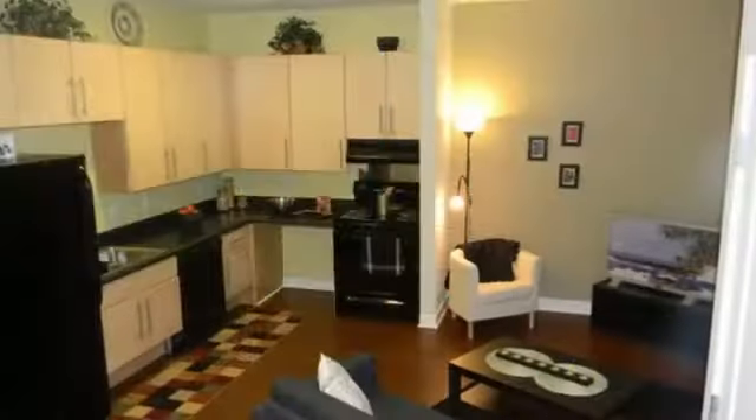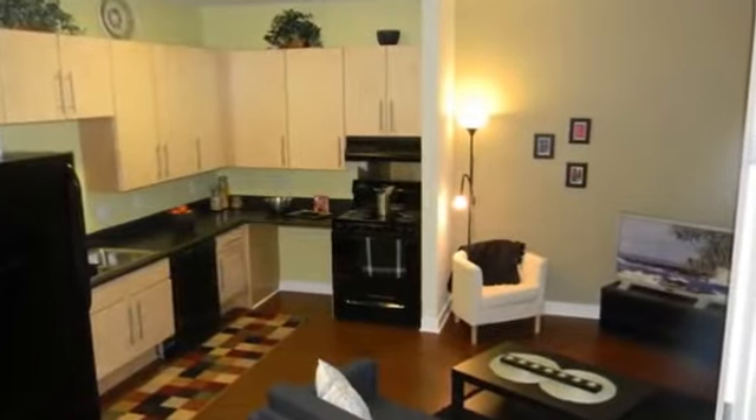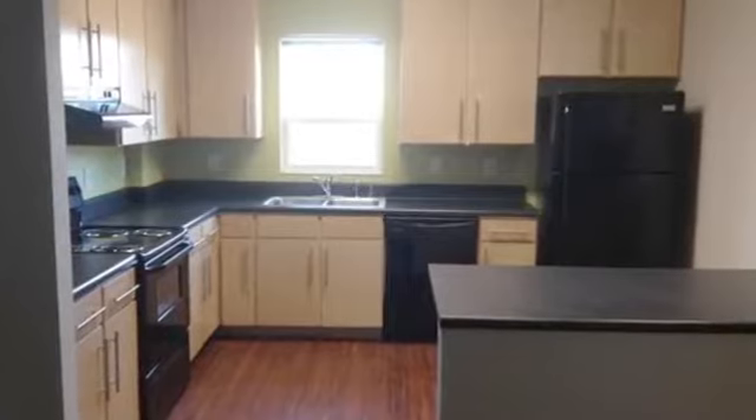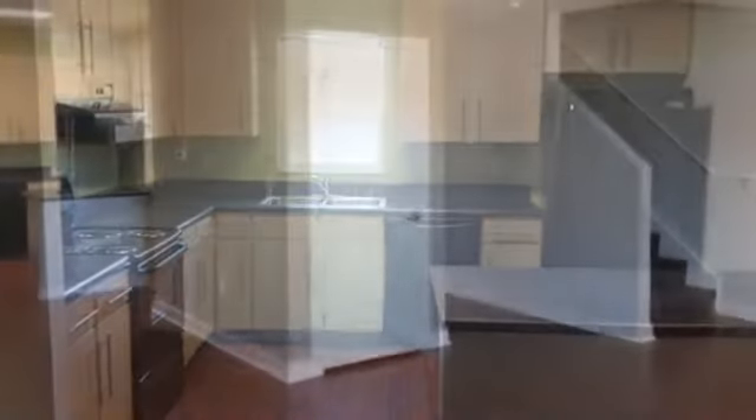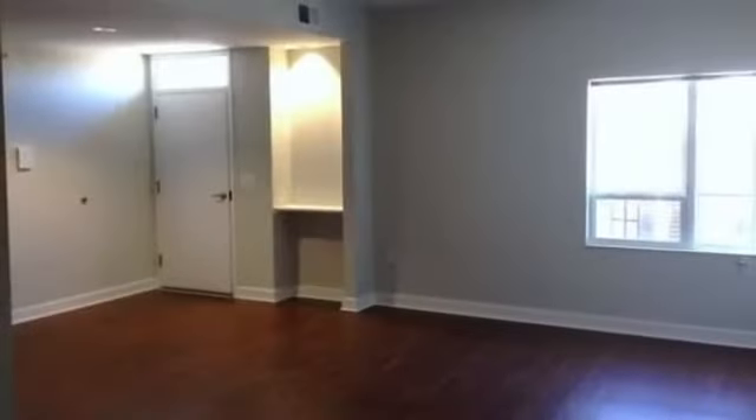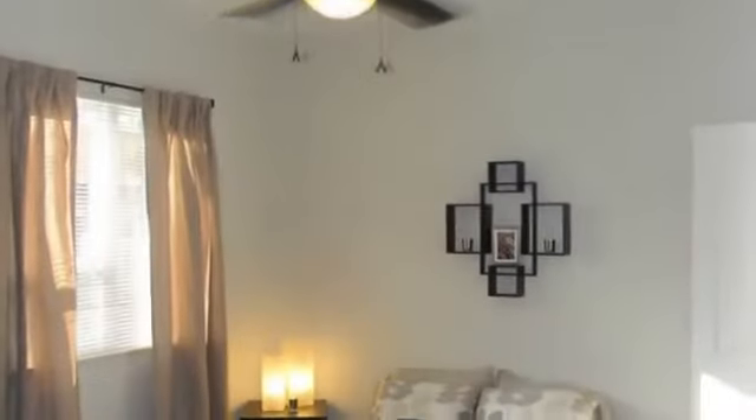Once you enter your new home, you may never want to leave. Your gourmet kitchen includes maple cabinetry, rich counters, and a full appliance package. You'll love the warm feel your laminate wood flooring provides, and the convenient washer and dryer hookups are a perfect touch.